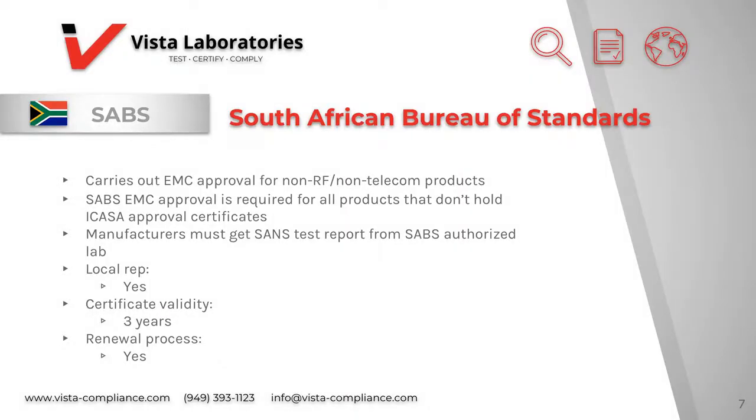SABS is the South African Bureau of Standards. They carry out EMC approval for non-radio frequency and non-telecom products. SABS EMC approval is required for all products that don't hold ICASA approval. As an example, if you apply for ICASA approval of a radio frequency module, SABS EMC approval will be required for each host product. The best strategy is to apply for ICASA approval for each end product instead of both ICASA and SABS. Manufacturers must get a SANS test report from a SABS authorized lab. A local rep or someone living in-country is required and the certificate is valid for three years, after which renewal is possible.